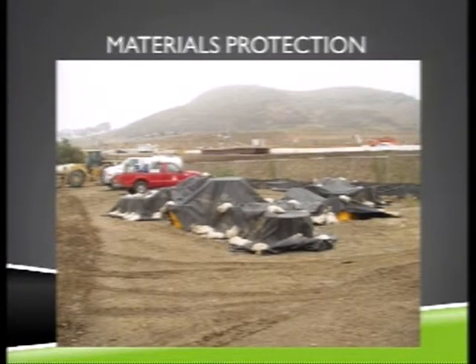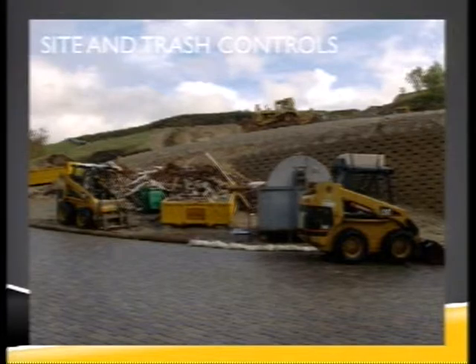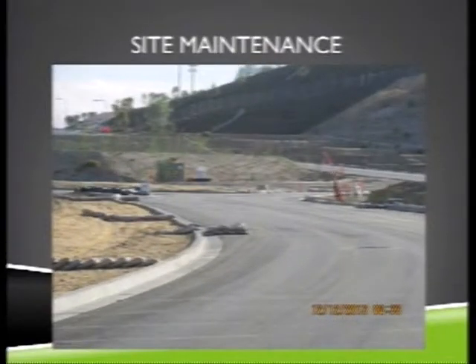Materials protection is really important — cover your concrete or any other construction materials and keep them protected so they don't enter the waterway. This particular site looks good now, mostly. You can see the dumpster is overfull and there's debris behind it. The previous picture from earlier in the afternoon would have shown the entire drive covered in mud and trash everywhere. After an order to clean up, they cleaned it up — did the perimeter controls, took care of everything except the dumpster, which they handled the next day.